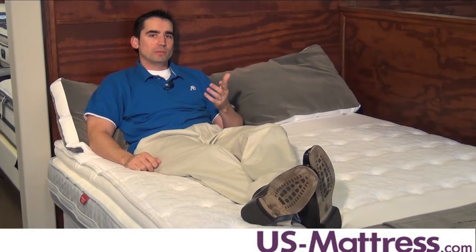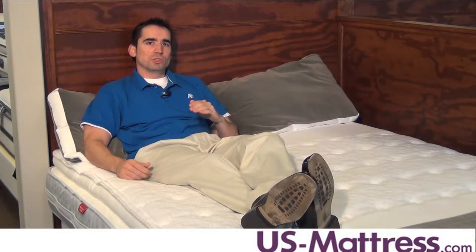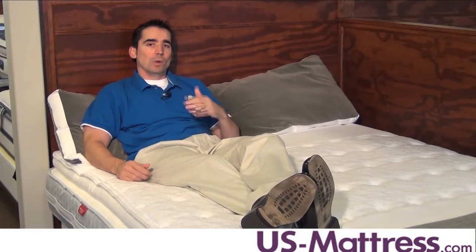Another nice feature of this mattress is the Core Support Center. It's a reinforced center third, which gives you more support to the center of your lower back where you need it the most.